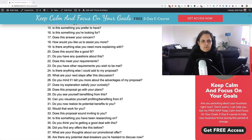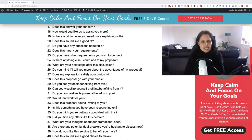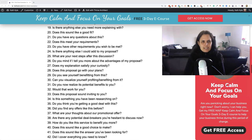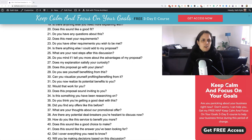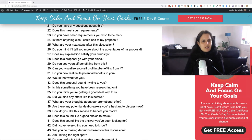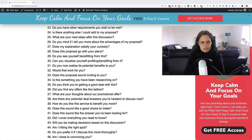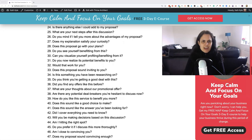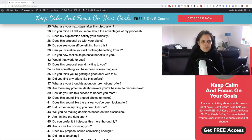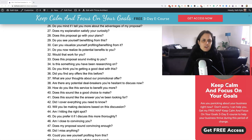Is this something you prefer to have? Is this something you're looking for? Does this answer your concern? Would you like us to assist you more? Is there anything else you need more explanation about? Does this sound like a good fit? Do you have any questions about this? Do you have any other requirements you wish to be met? Is there anything else I could add to my proposal? What are your next steps after this discussion? Do you mind if I tell you more about the advantages of my proposal?